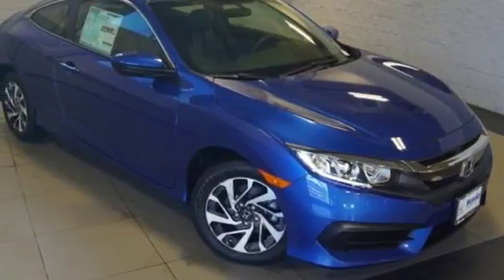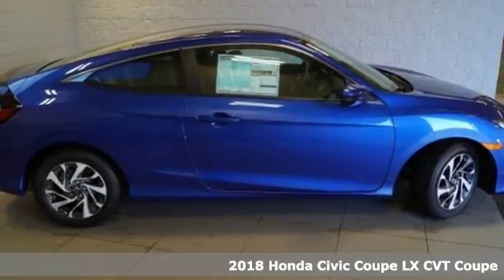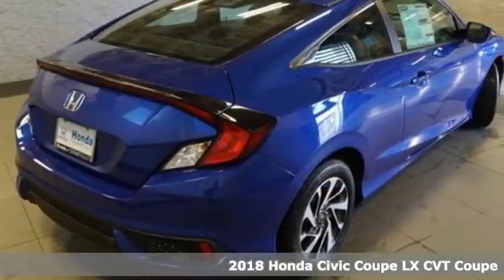It's a 2018 Honda Civic Coupe. It's Honda, so longevity comes standard. And with features like these, every drive is a pleasure.